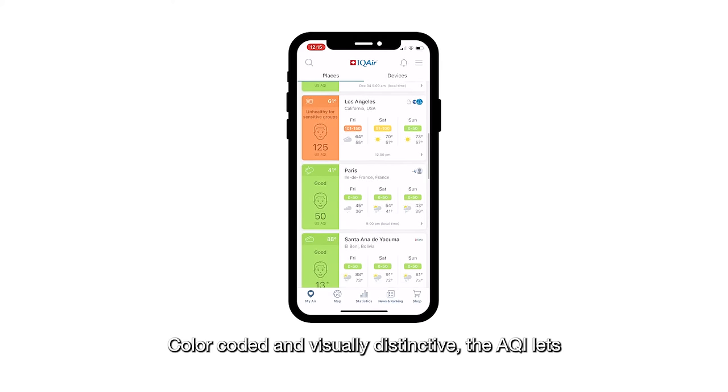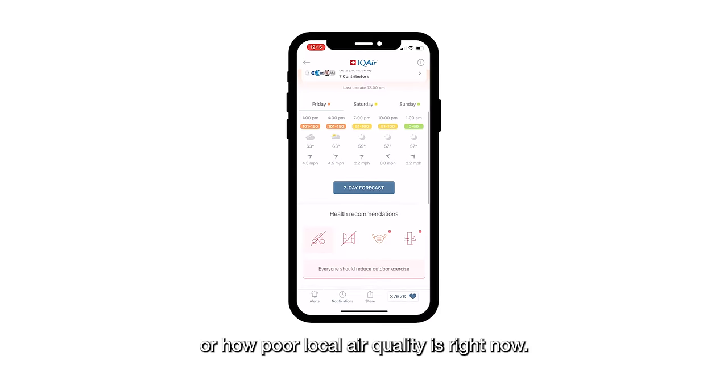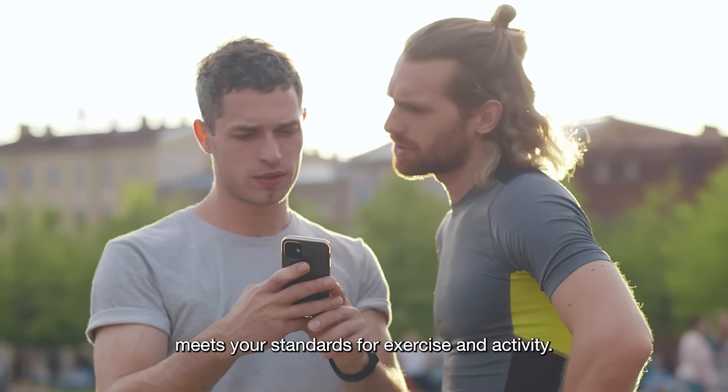Color-coded and visually distinctive, the AQI lets you know how good or how poor local air quality is right now. Through seven-day air quality forecasting, you can decide whether outdoor air quality meets your standards for exercise and activity.